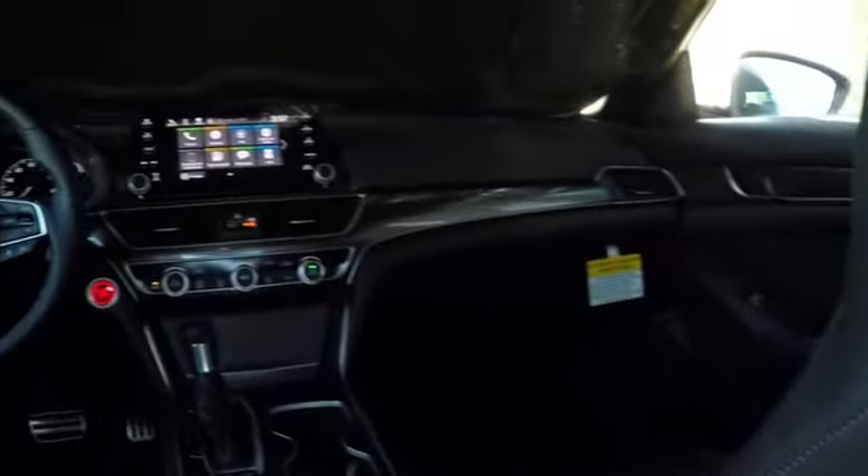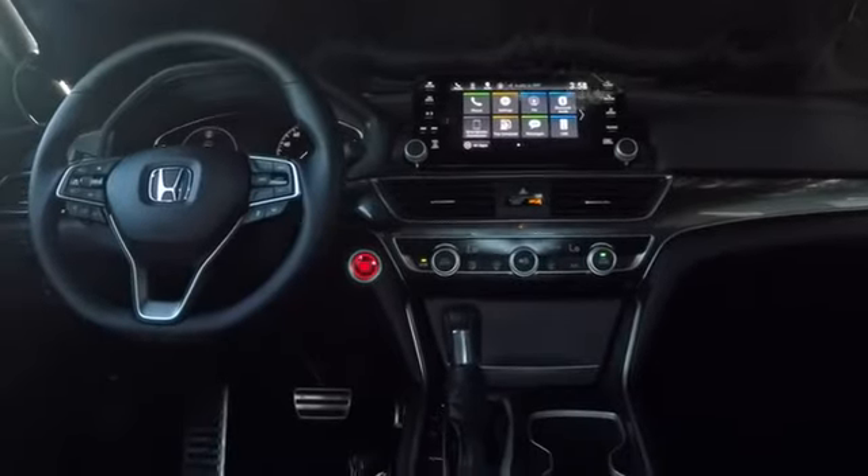Adjustable steering wheel, cruise control, aluminum wheels, keyless start, four-wheel disc brakes, floor mats, front wheel drive, AM FM stereo radio, climate control.